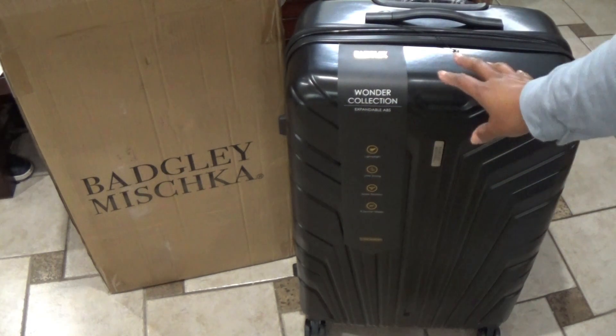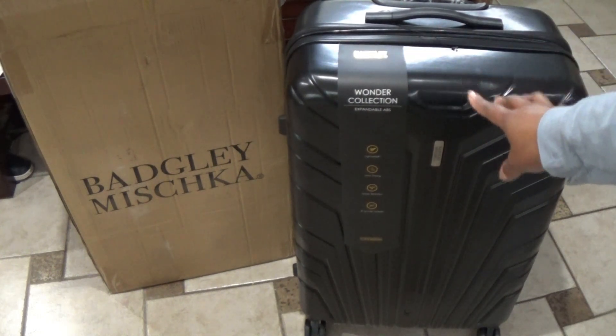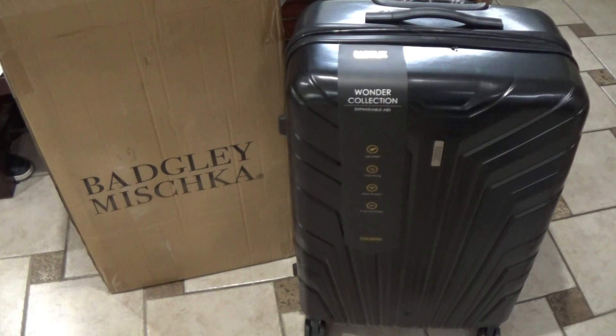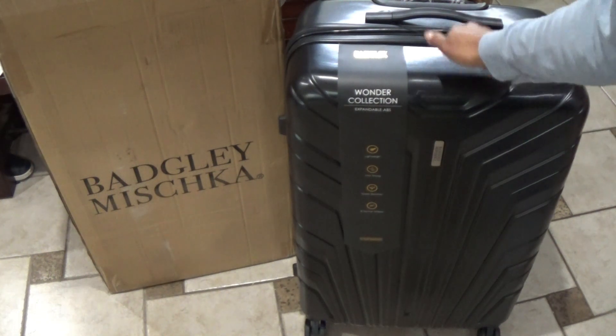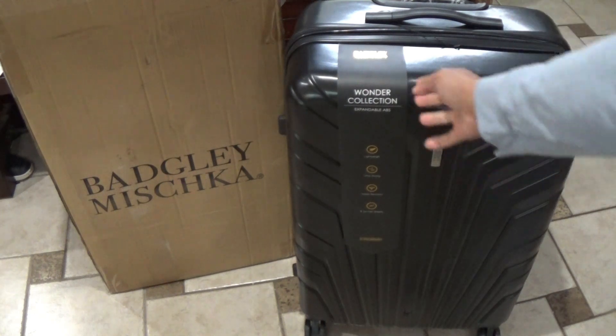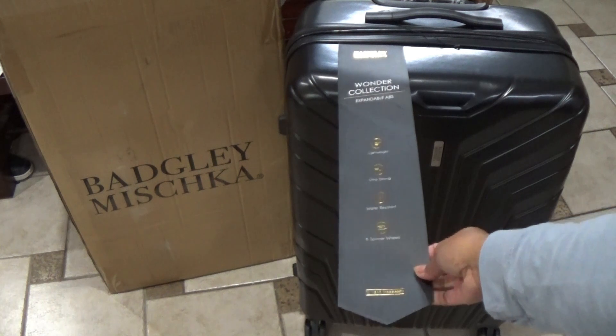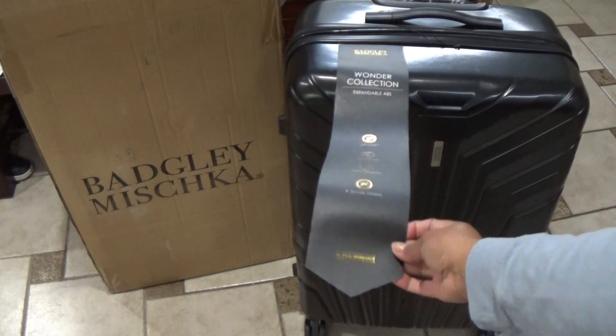The other thing is kind of interesting — it is hard shell, but you can squeeze it. Everything at Walmart that looked like this was hard, but apparently this flex is the way people are doing it now. This is the Wonder Collection — expandable ABS, lightweight, ultra strong, water resistant, and the eight spinner wheels.